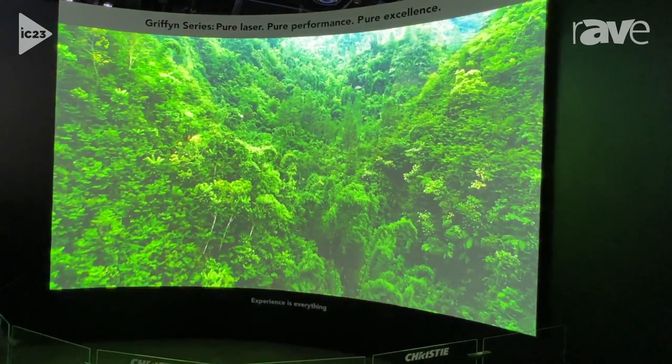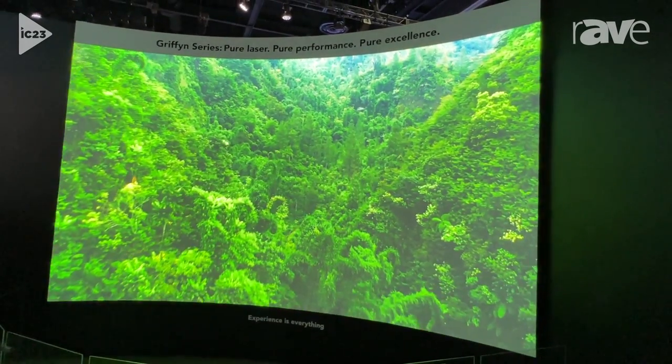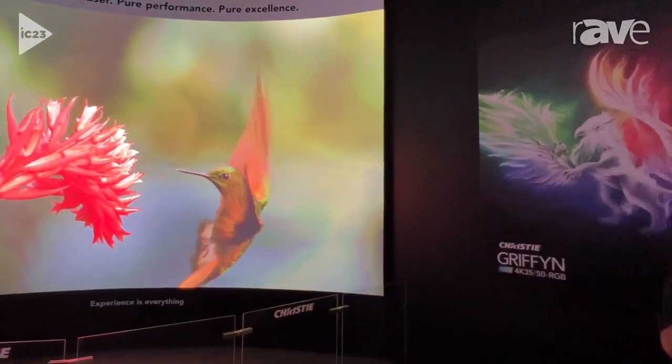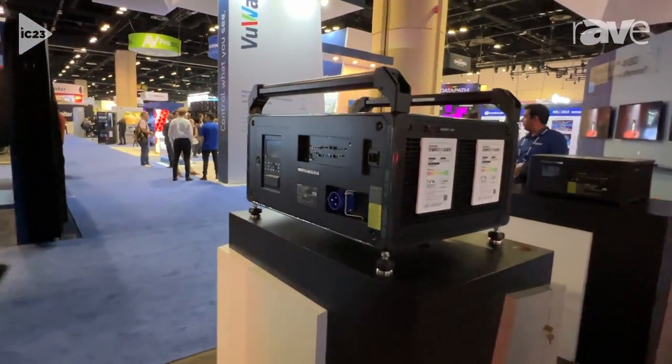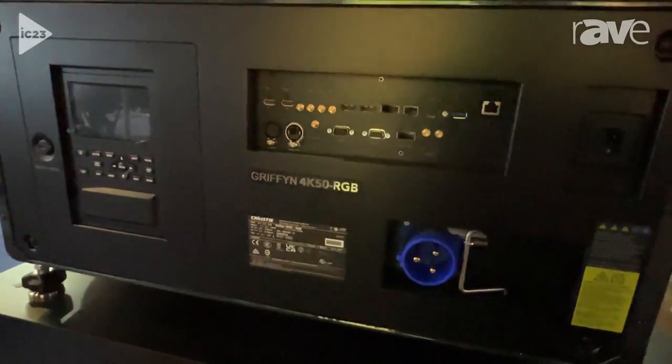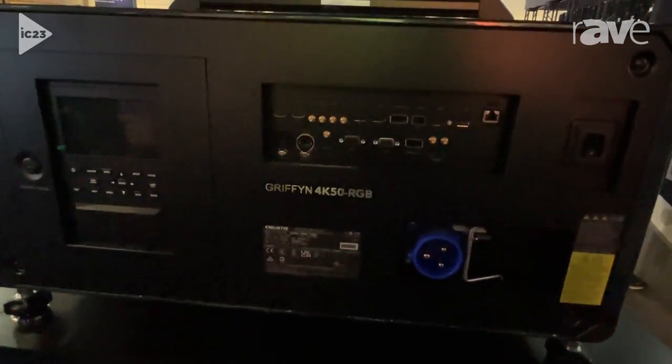These are ideal. The nice thing about these products as well, they do use all of the same lenses as our previous native 4K projectors, as this is also a native 4K projector, and it also supports all the capabilities of Mystique and Twist, and all the software tools that our customers have learned to use over the years.